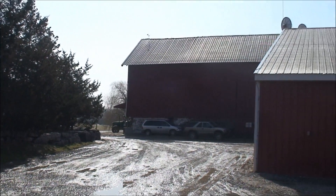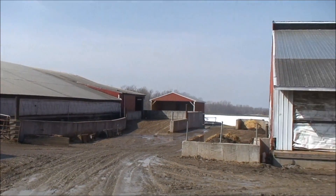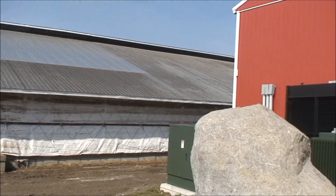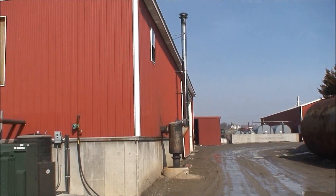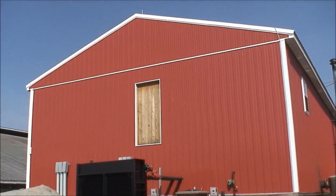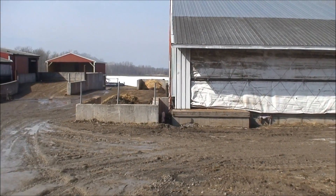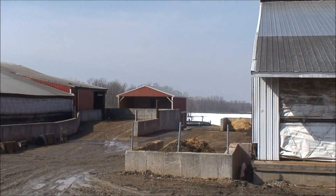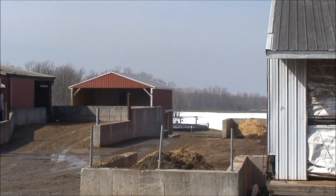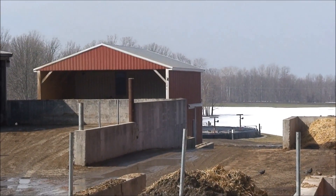This is the Roach Dairy Farm in Scipio, New York, milking approximately 1,300 cows. This is a generator building. The digester is down that black cover. The building is a solid separator building and a pump room.